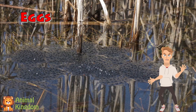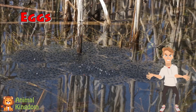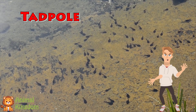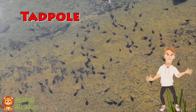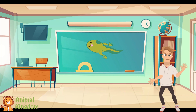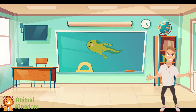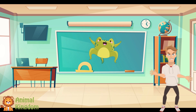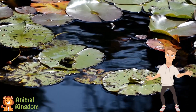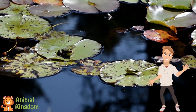In a pond so cool and deep, froggy eggs begin to sleep. Tiny dots and jelly lay, wiggling tails come out one day. Tadpoles swim, they're fast and free, no legs yet, just tails you see. They munch on plants and grow each day, changing slowly in a special way. Little legs begin to sprout, back ones first, they wiggle out. Then come arms, now four in all, the tail gets short, it's not so tall. Now the tadpole hops around, leaping high from off the ground. It's a frog with skin so green, living life in a pond so clean.